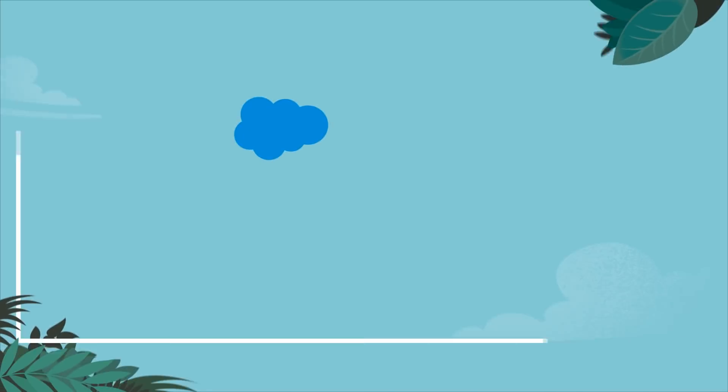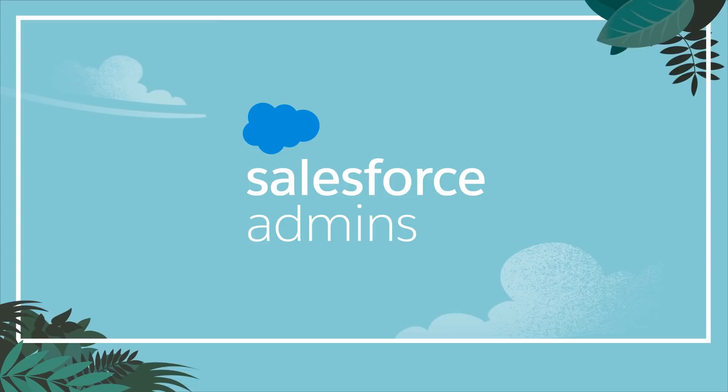Did you know that becoming a Salesforce Certified Administrator opens up incredible career opportunities like promotions and new jobs? I'm Julian Bruce and today I'm going to share seven tips to help you pass your Salesforce Administrator exam.